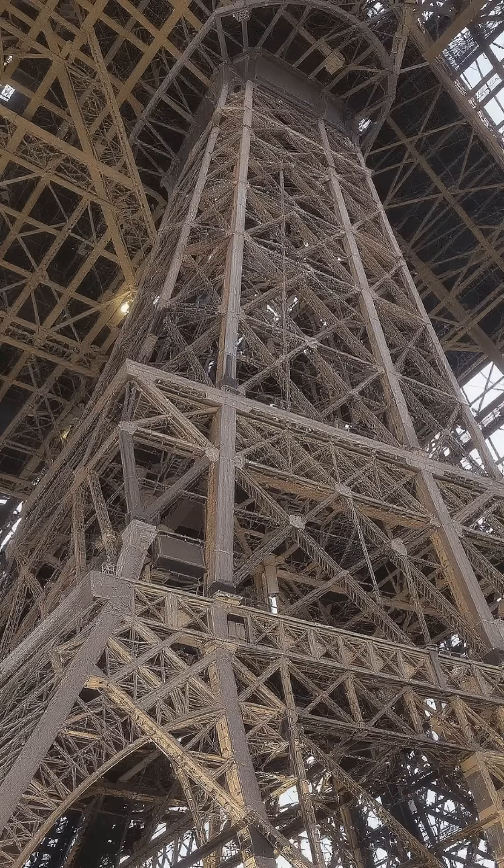The Eiffel Tower is made of over 18,000 iron parts, and even this tiny expansion can shift its height and angle slightly. Engineers constantly monitor these changes to keep the structure safe and stable.